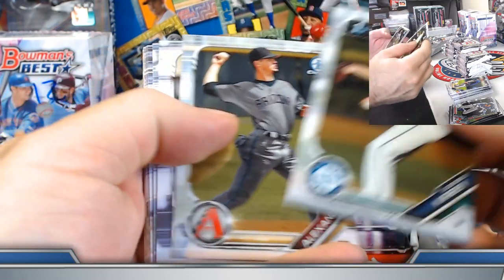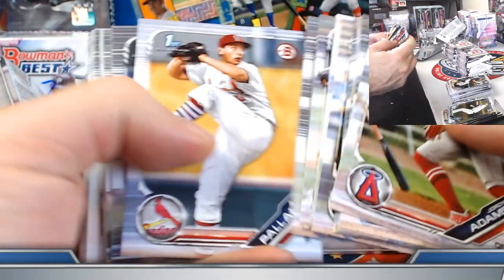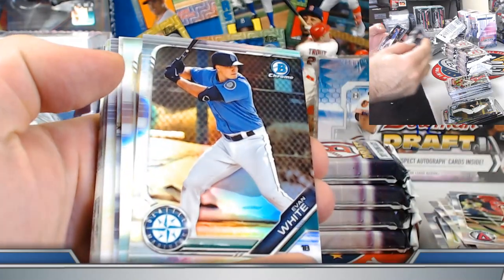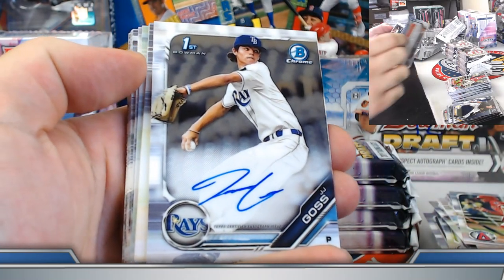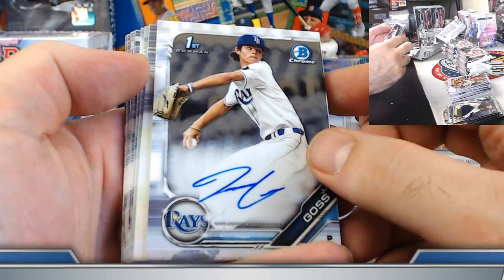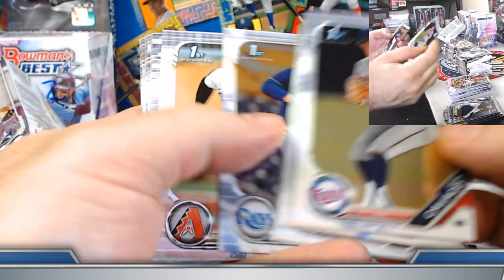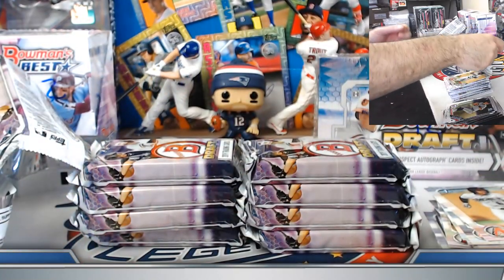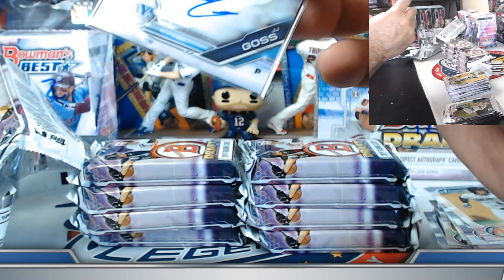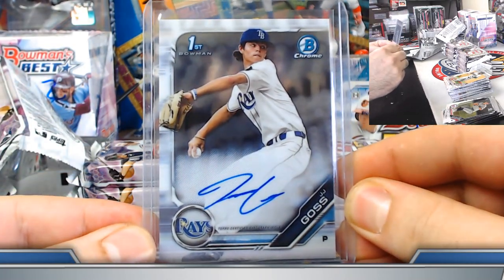We'll get those sleeved — think we only see one of those per box. Refractors: Evan White, DL Hall. First autograph — JJ Goss, Tampa Bay Rays, on the board for John. Let's see if we can line up some nice color along the way, a nice Rangers auto — looking for a Josh Young, Davis Wenzel, Ryan Garcia.